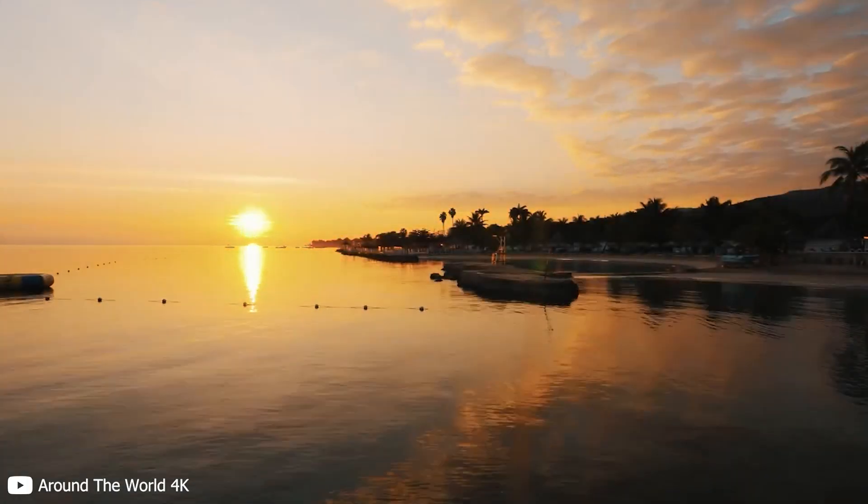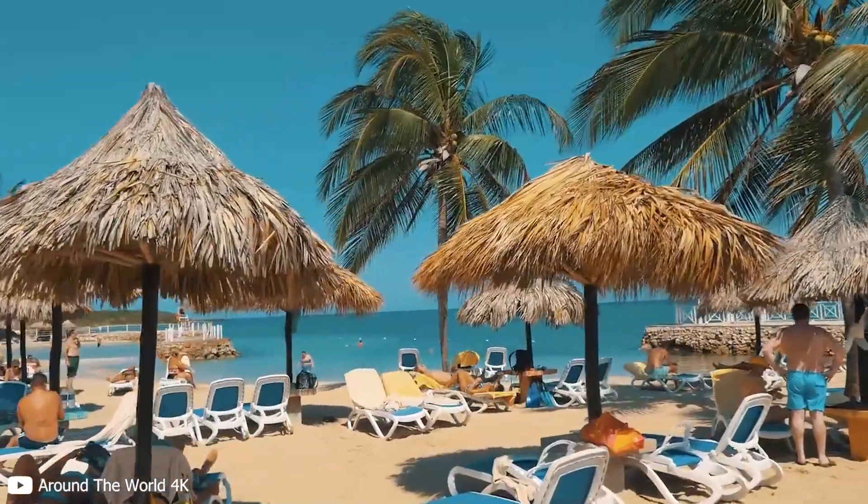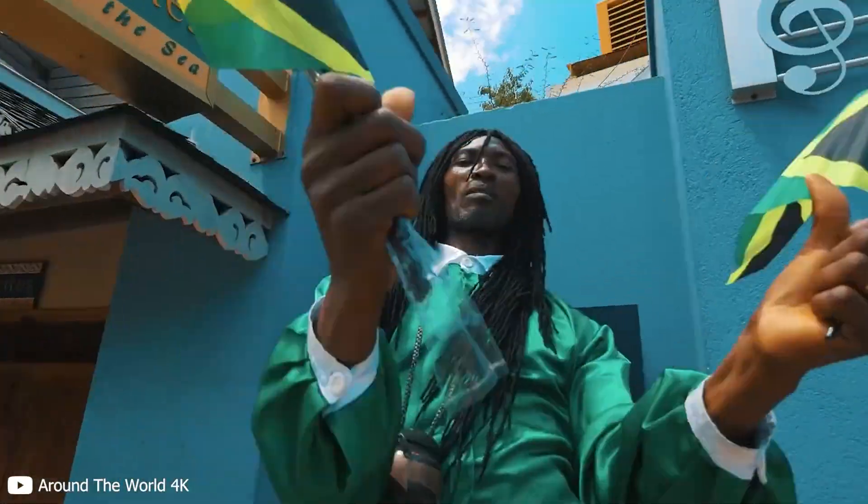Jamaica is a beautiful place to be. There are many things to love about this country, with the weather being one of the main reasons you should visit. In addition to that, there is the culture of the people of Jamaica.